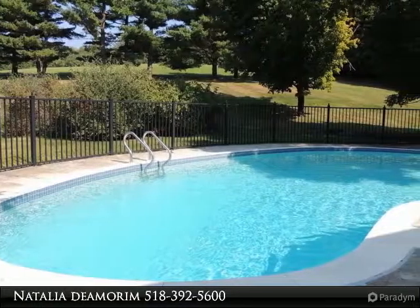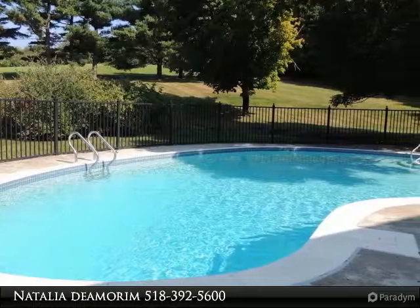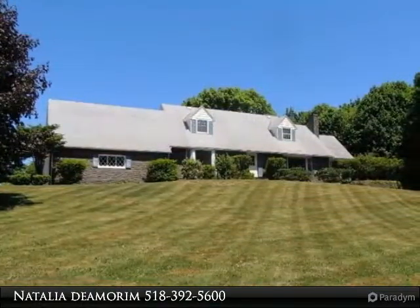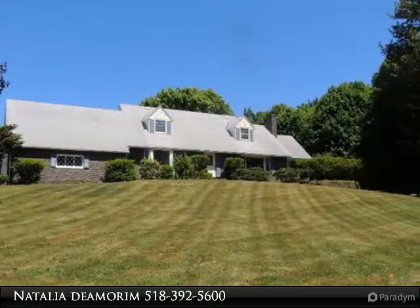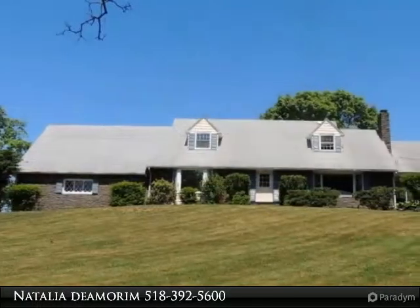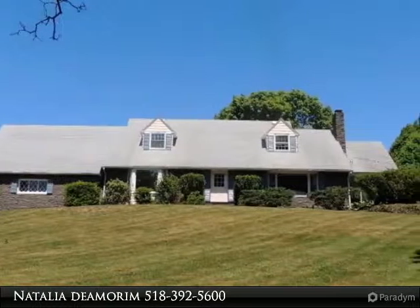Beautiful hilltop home with panoramic southerly views, perfectly situated two minutes off the parkway. Just under 3,000 square feet, stone home with zone heating. Heated in-ground diving pool, approximately 20 by 40, with poolside bluestone patio and auto-retractable awning.